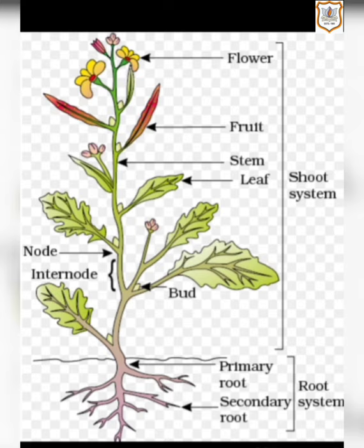You can see the figure in which different edible parts of plants are shown. The very first is the flower, then the fruit, then the stem of the plant, then the leaves, then the bud. On the left-hand side, you can see the node and inter-node. All these are known as the shoot system of the plant. When you come downwards, you can find primary root and secondary root, which are known as the root system of the plant.